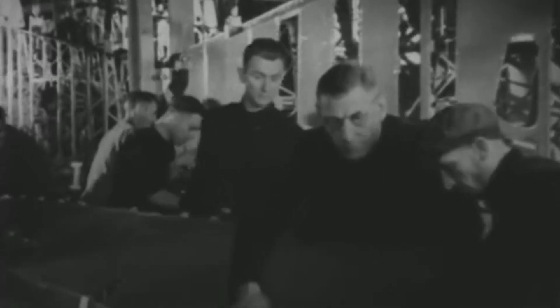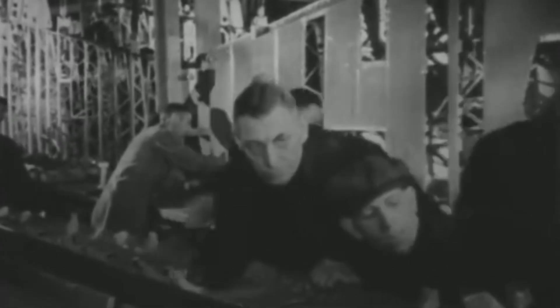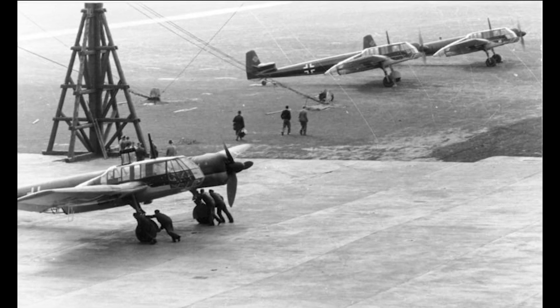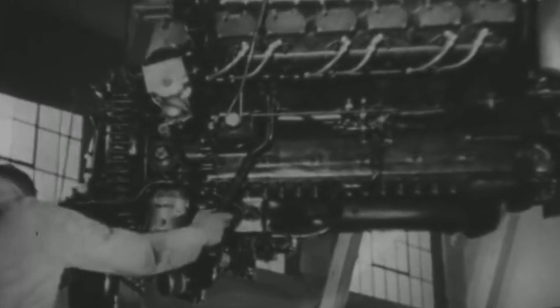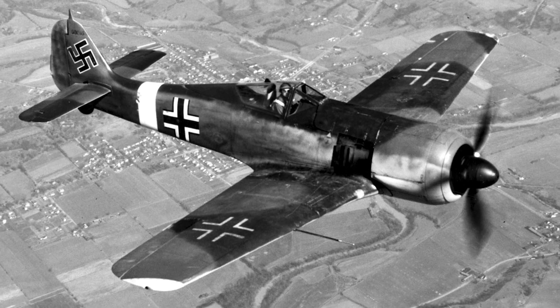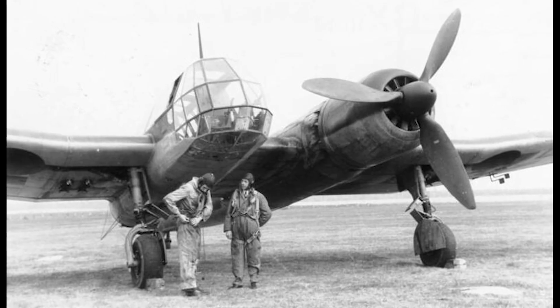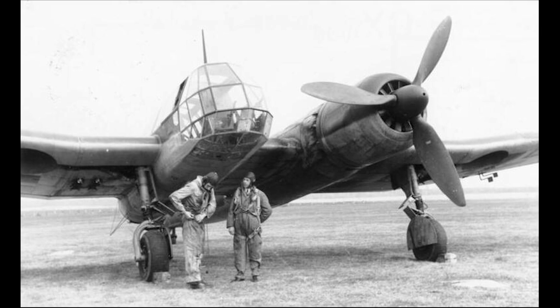By 1941, production was nearly ready to enter full swing. However, after 12 examples were produced, the German government decided the unique design of the BV-141 couldn't be manufactured as efficiently as more conventional aircraft. Instead, they relied on their substantial stock of the Focke-Wulf 189, which performed adequately. The 12 confirmed production aircraft featured more powerful BMW 801 engines, which were also urgently needed for the FW-190 fighter plane — this competition for resources may have contributed to the BV-141's cancellation.